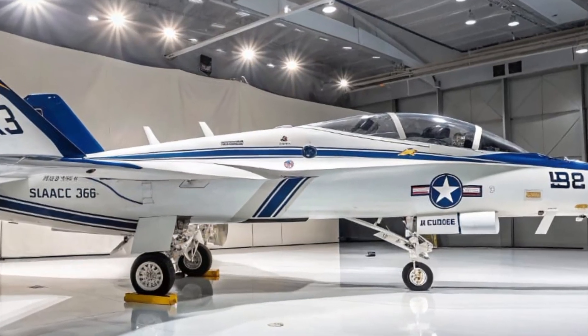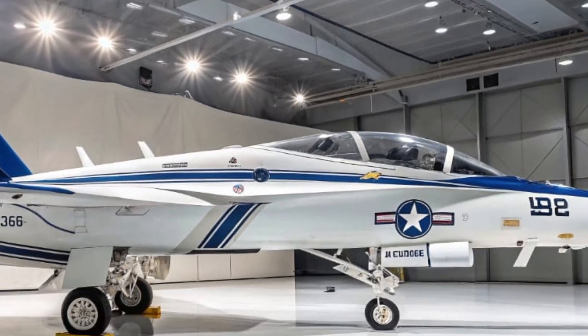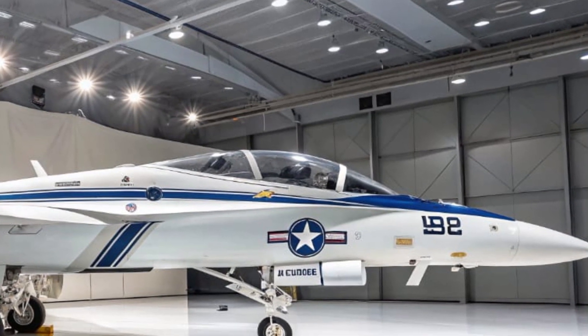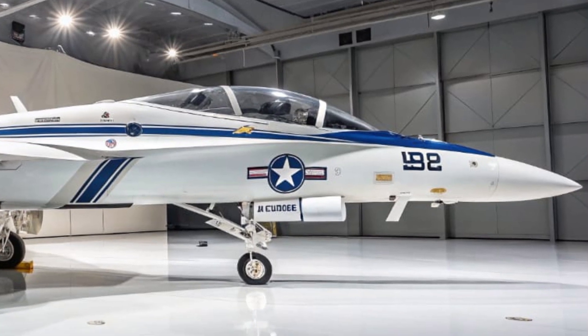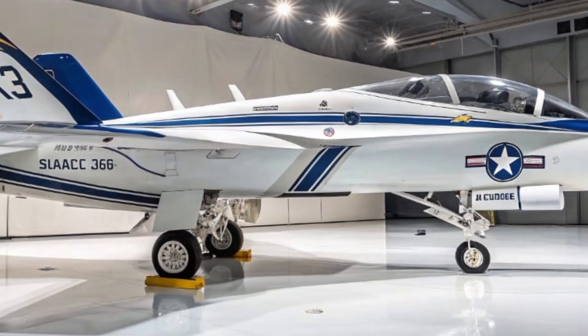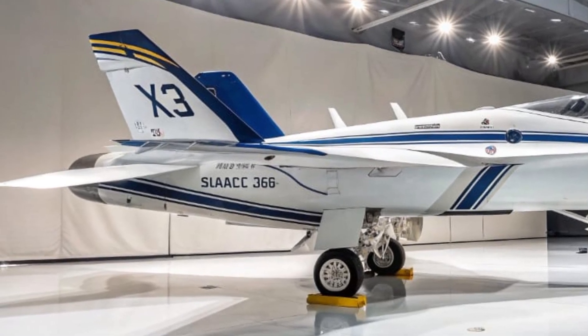Welcome back to Unity Drive, where we explore the world's most advanced machines and battlefield marvels. Today, we're taking you into the skies with one of the most sophisticated electronic warfare aircraft in the US military arsenal — the 2026 EA-18G Growler.